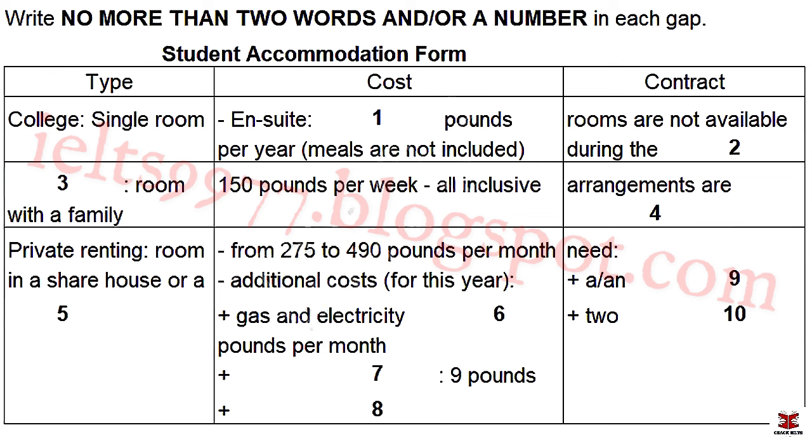College Accommodation Bureau, Darren speaking. How may I help you? Good morning. I'm starting at the college in September and I need to find some accommodation. Right, well, there are various options. The first one is to stay in college accommodation. That would be a single room.